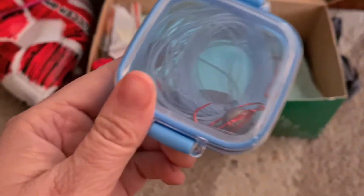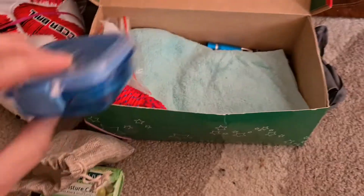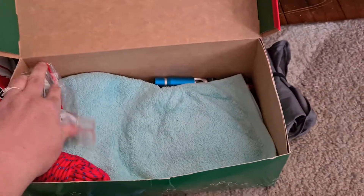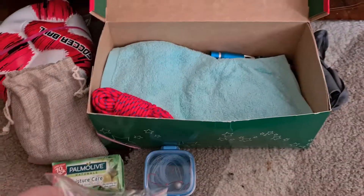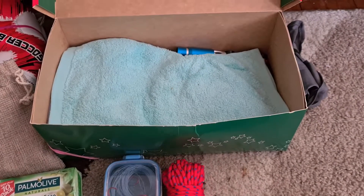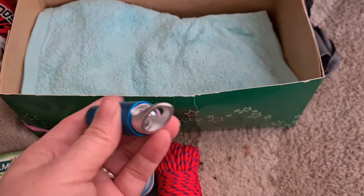I did up a little fishing kit — it's just got hooks, fishing line, and some sinkers. Some bugs. Some rope that can always come in handy. A little flashlight.